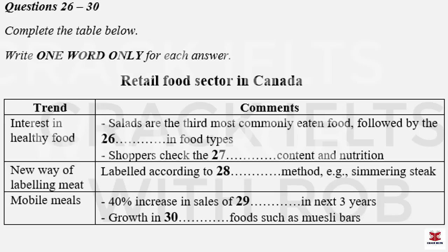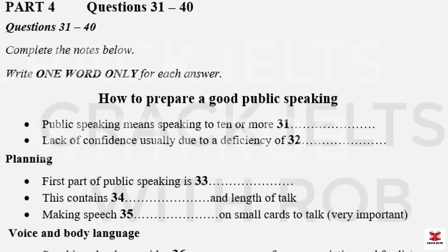That is the end of part three. You now have 30 seconds to check your answers to part three.